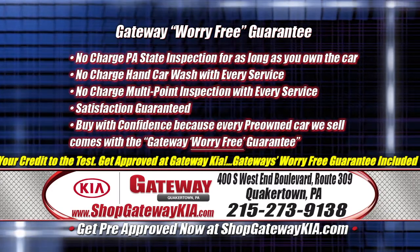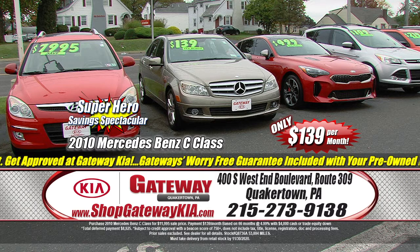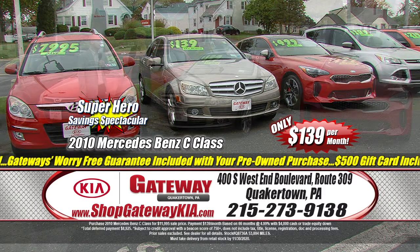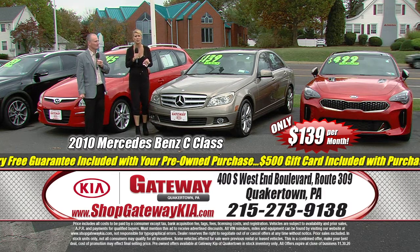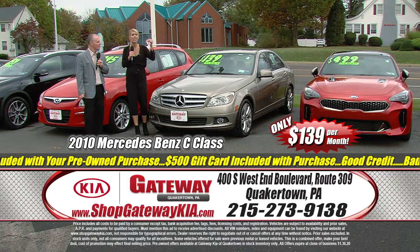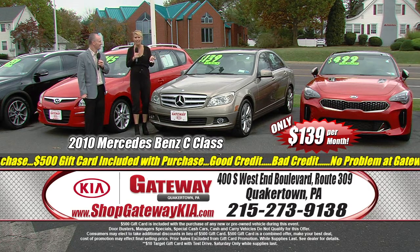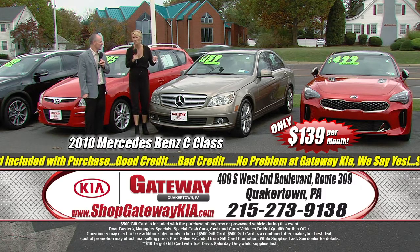Check out this Mercedes luxury right here: a 2010 Mercedes-Benz C300, low miles, fully loaded with leather interior, power sunroof, heated seats — everything you want in a Mercedes. Get on down here, take it for a test drive today and get a gift card. It's got a clean history report, Bluetooth technology. It just arrived and it's not going to last throughout this sale — it's only $139 a month for a Mercedes-Benz.